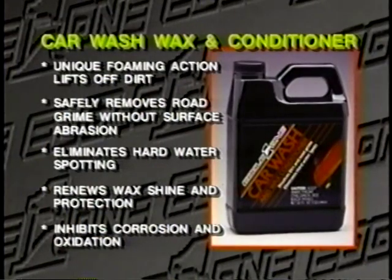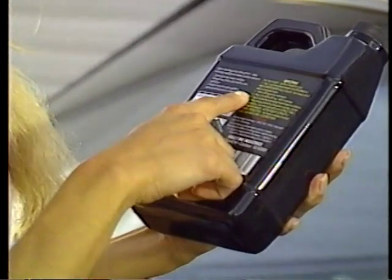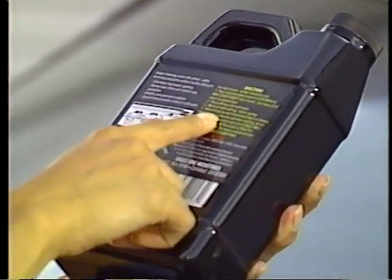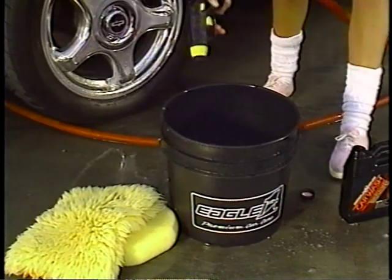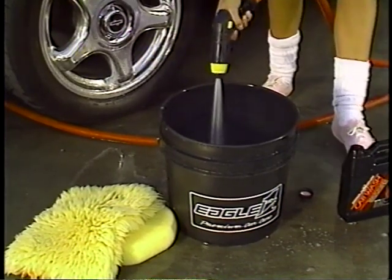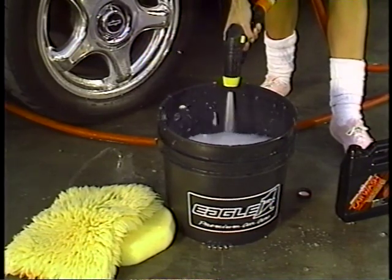Dishwashing liquids cut grease but also strip your wax, leaving your car clean but dull and unprotected. Eagle One Car Wash combines cleaning ability to remove road grime and a plating and beading action to enhance gloss and minimize water spotting. Follow the car wash directions carefully and use a strong spray into the bucket to ensure good foaming action — a heavy foam will minimize surface abrasion during the washing process.